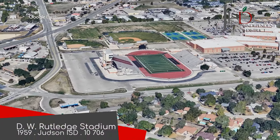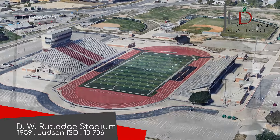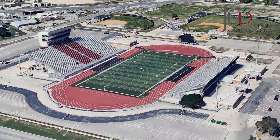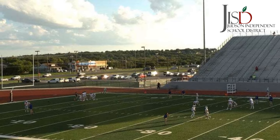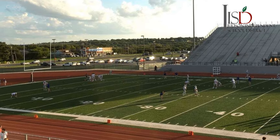DW Rutledge Stadium is yet another high school football stadium. At least this one has a bit more going on — the main stand in particular, with its distinctive exterior and the large section of chair-back seats. It opened way back in 1959, but despite its age, everything in the stadium looks clean and new.